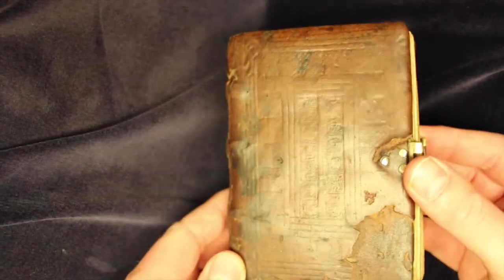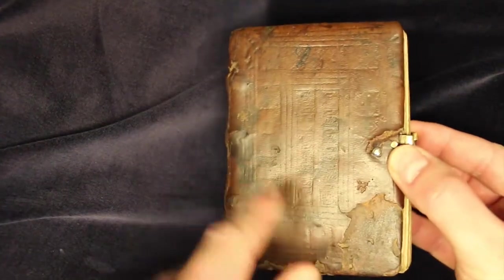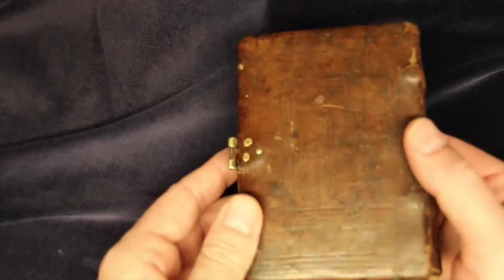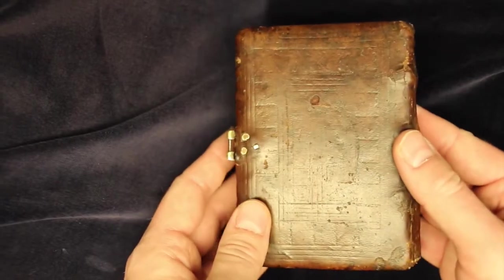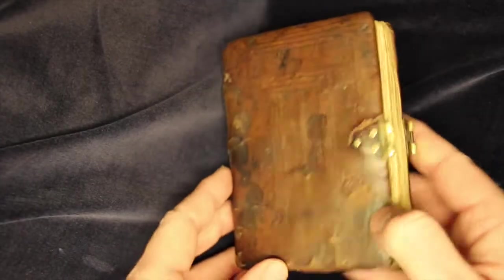The binding is probably original, or at the very least it is medieval. It is calfskin and it has been blind stamped, so the stamp has produced this beautiful pattern here and on the back as well, but there is no gold or inlay or anything like that, which is why we say it is blind. We also have the remnants of a clasp, though over the centuries the connecting bar has been lost.